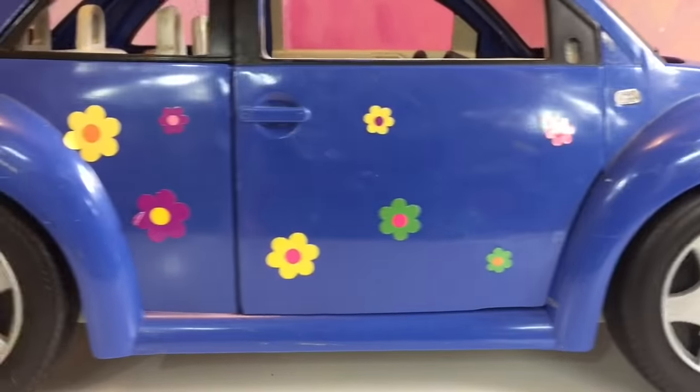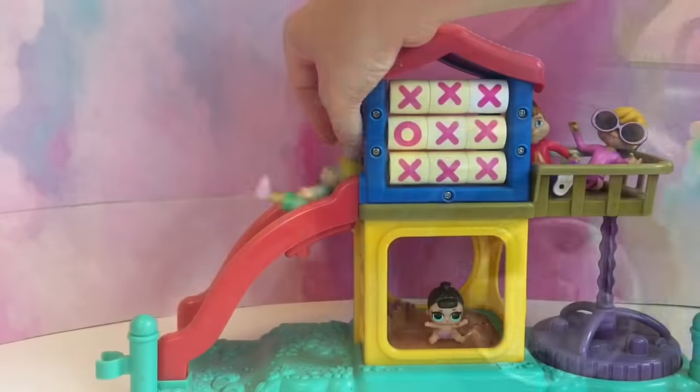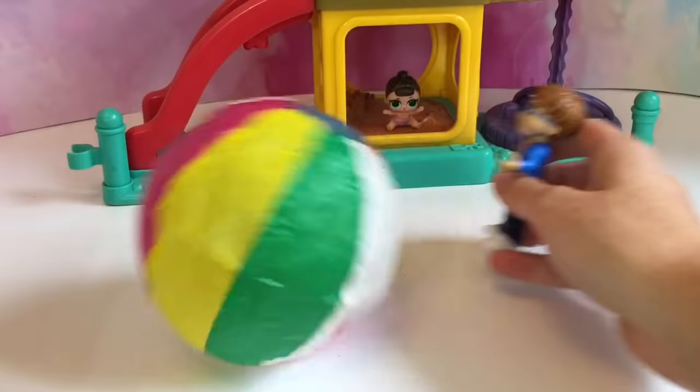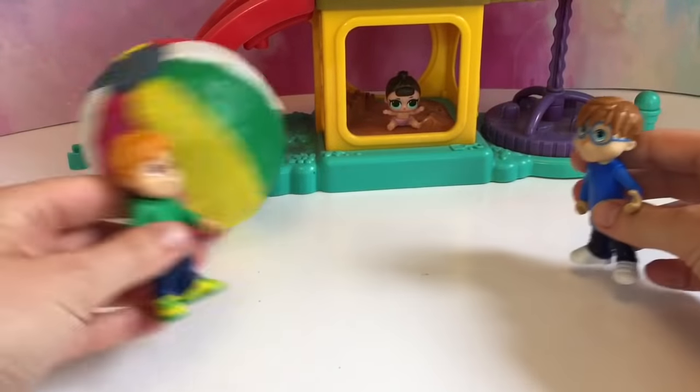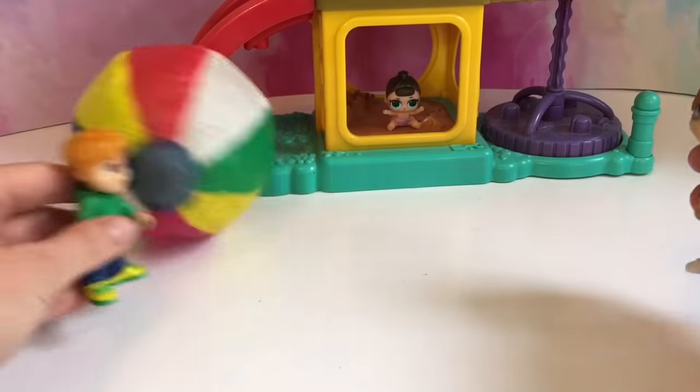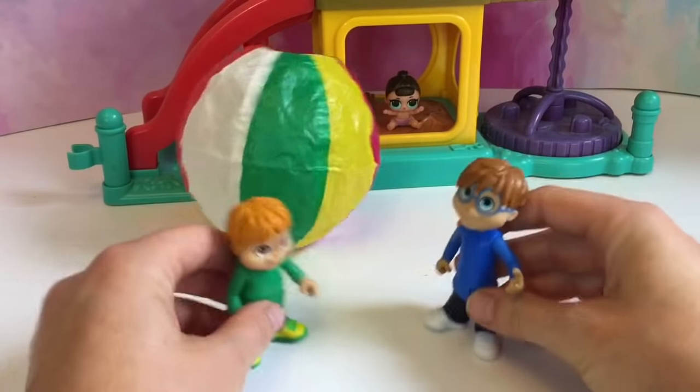Everyone is buckled up and ready to get going. Whee! Everyone has so much fun at the park. Thank you so much for coming to Tiny Treasures. Please subscribe to our videos. Goodbye!